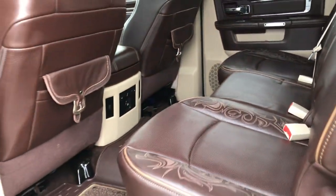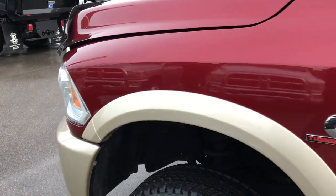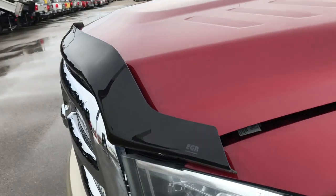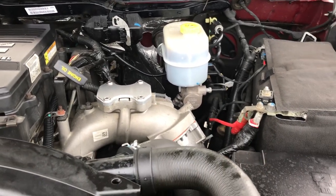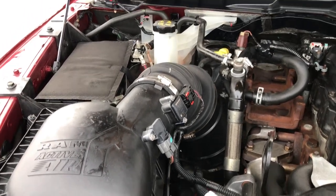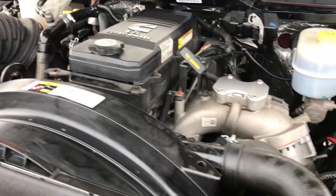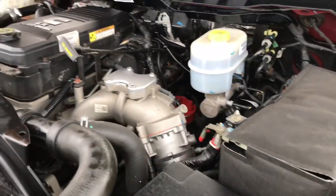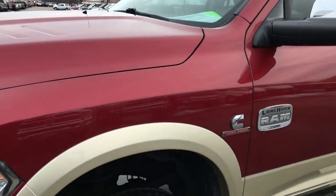Very clean truck inside and out — highly recommended from a condition and quality standpoint. Just a very nice truck. Underneath the hood we have the 6.7 liter Cummins diesel. This truck has been fully safety inspected by our service shop. It has a fresh oil and filter change, all fluids have been checked and topped off. The truck has been gone through mechanically — 100% ready to go.